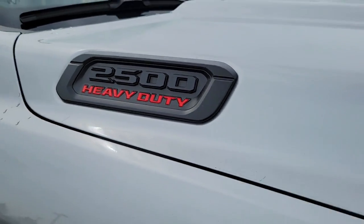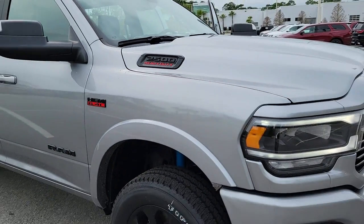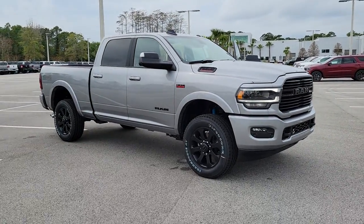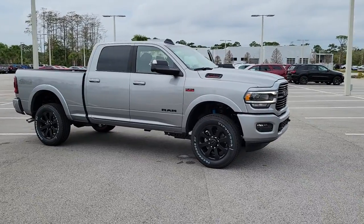The Dodge Ram 2500 — the heavy-duty truck that's rugged, stylish, connected, and more than up to the task. These are just some of the great options this vehicle comes with.